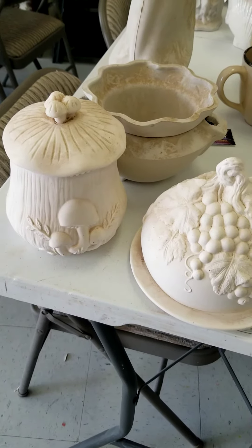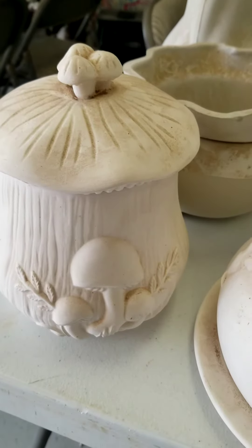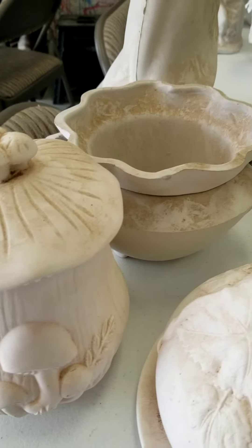Hey everybody, this is Christine here again at Express Yourself Ceramics. We went on a tour last night and we ended up getting a whole bunch of new stuff.